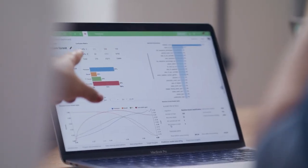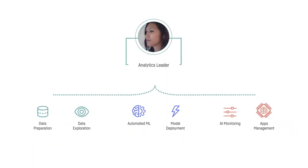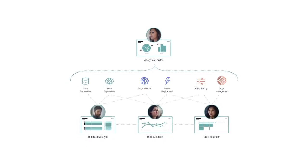Dataiku is built for everyone with robust features for both the code-free and the code-first. From business users and analysts to data scientists and engineers, Dataiku makes working with data faster and smarter.